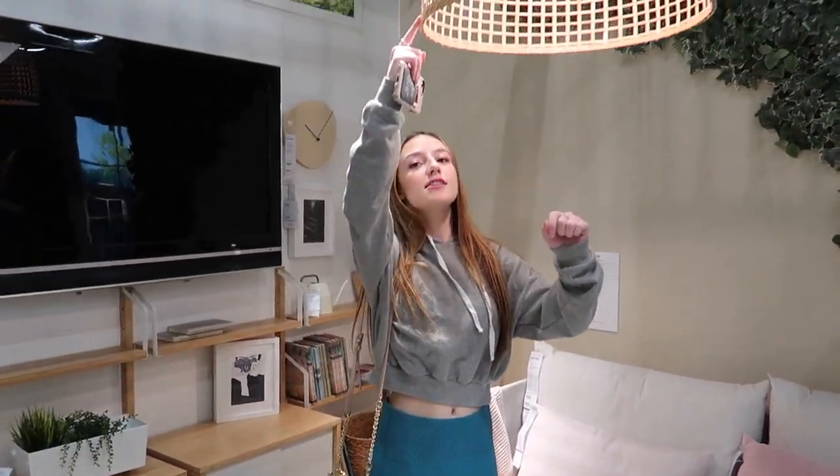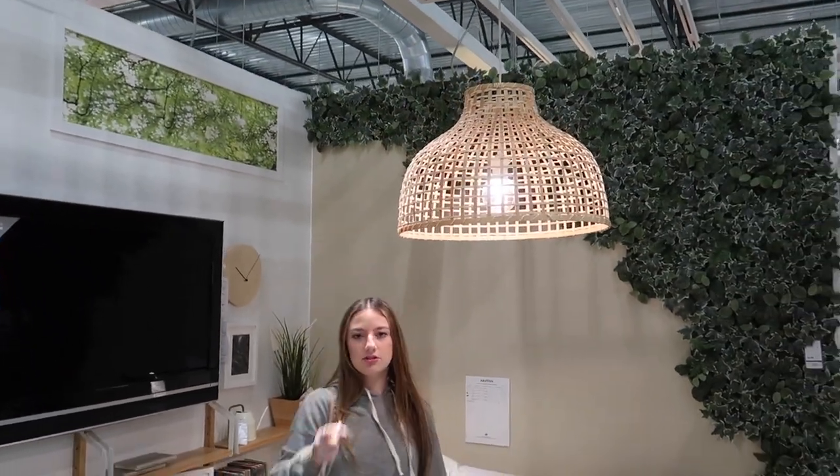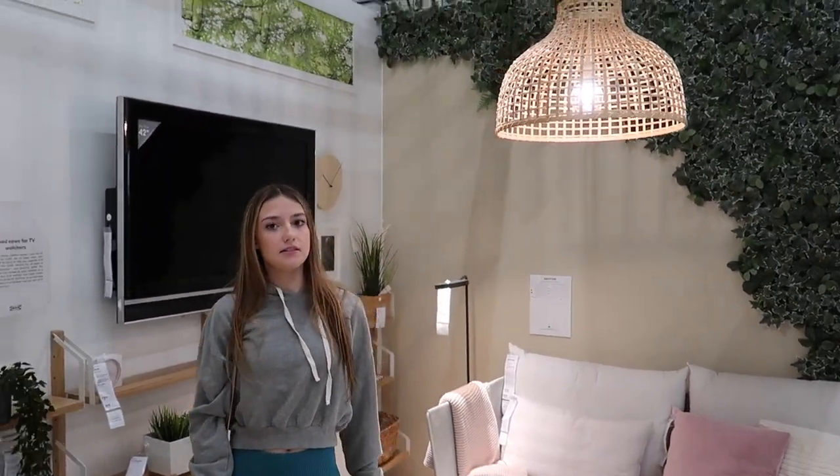I need to think of clothes to get for the living room. I like these — yeah, that's cute.